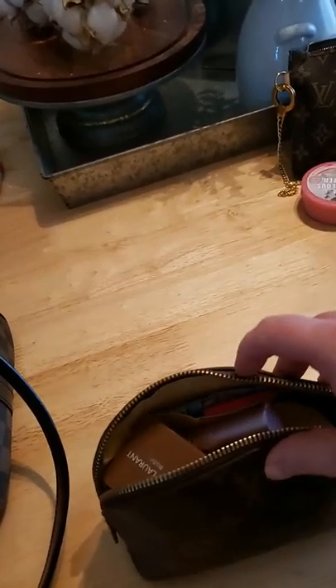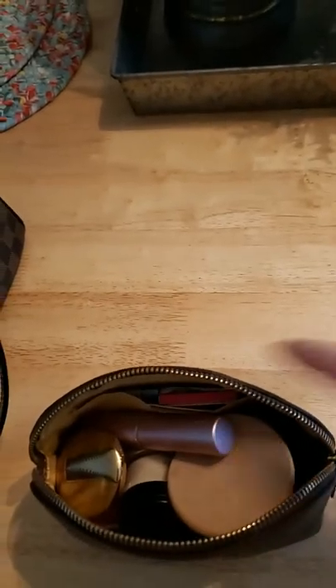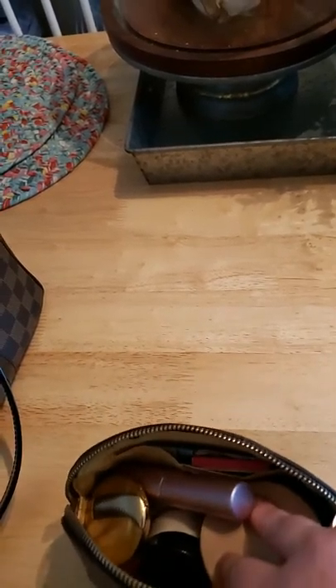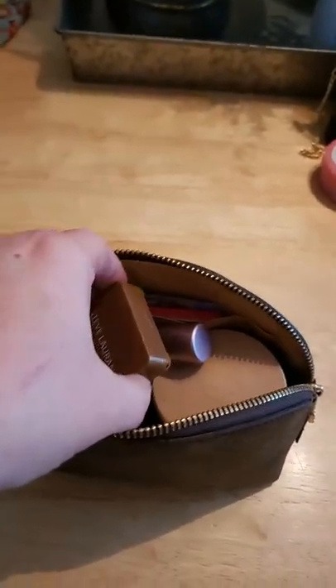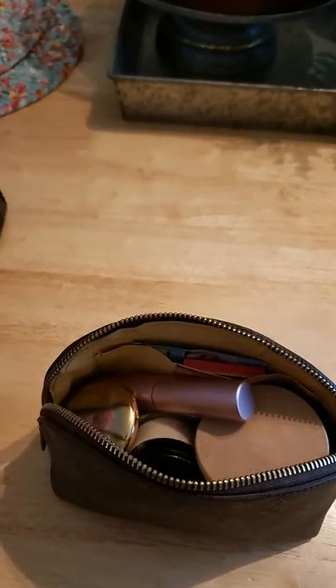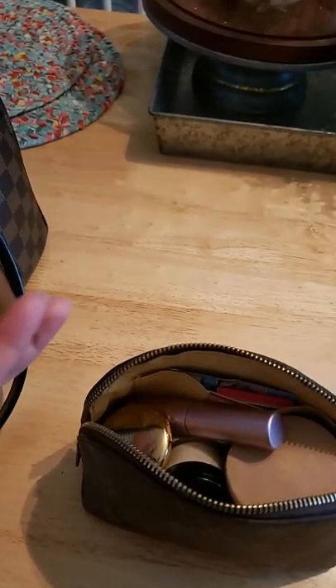The next piece going in will be my PM cosmetic case. I've had it for years — it's starting to come apart at the seams, but I don't zip it all the way when it's full. I don't wear a lot of makeup, but I carry a lot of sample products from Ipsy. The majority of my makeup is eye makeup and lotions. I'm 40 and I probably could use foundation, but I like to keep my skin natural and clean. Maybe some concealer.